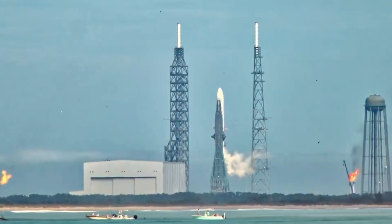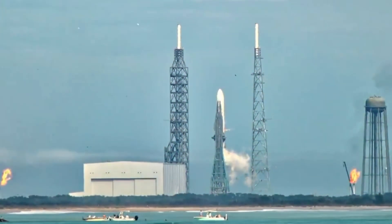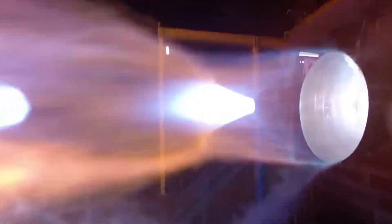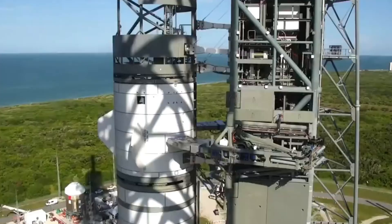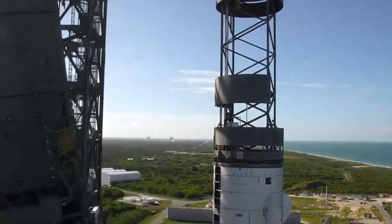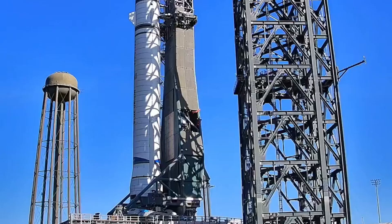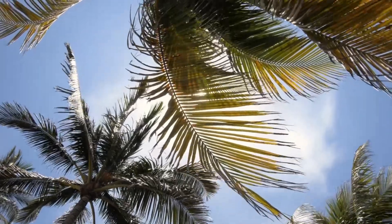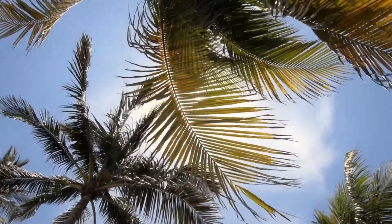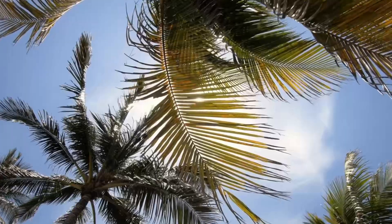The sheer scale of Blue Origin's New Glenn tells a story of human ambition reaching skyward. With seven BE-4 engines ready to unleash 17 meganewtons of raw power, what we're witnessing today at Launch Complex 36 marks a pivotal moment in commercial spaceflight. The rocket's towering presence against the Florida sky represents years of engineering dreams finally taking physical form.